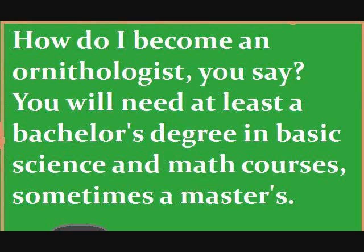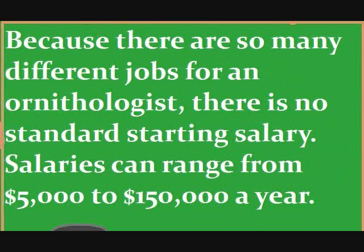How do I become an ornithologist, you say? You will need at least a bachelor's degree in basic science and math courses, sometimes a master's. Because there are so many different jobs for an ornithologist, there is no standard starting salary. Salaries can range from $5,000 to $150,000 a year.